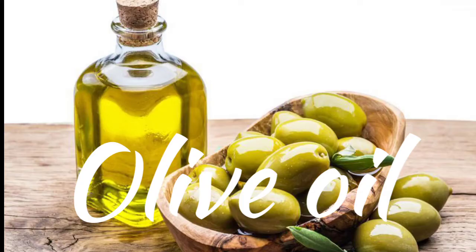Next alternative is olive oil. For 1 cup of butter, replace with 3 quarter cup of olive oil. It can be used for baking.